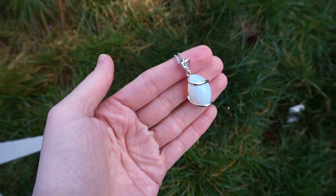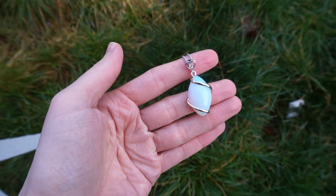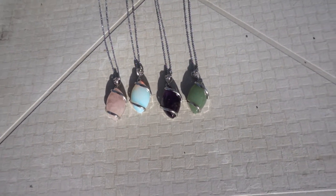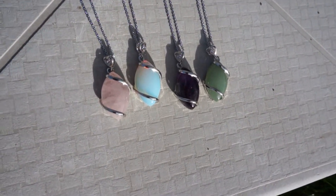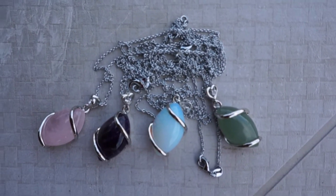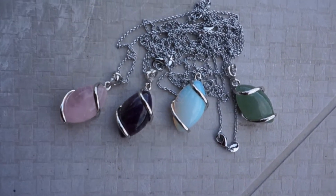Now this necklace you can choose from between a chain or a rope, but I am going to tell you right now: choose the chain. The rope does not fit through the little hole on the pendant, so for this necklace make sure you choose the chain. I think that the chain also matches this pendant a lot more because the pendant is smaller, it has a lot of silver detailing and that rhinestone detailing, which makes it look a little classy — the chain looks beautiful with this necklace.